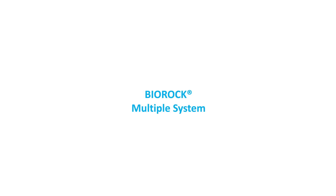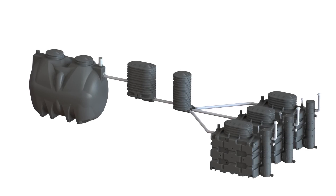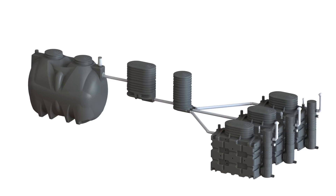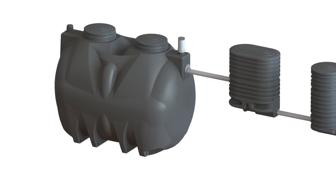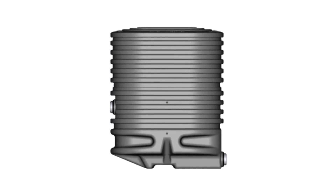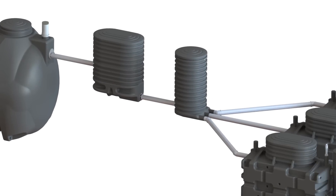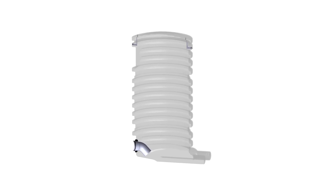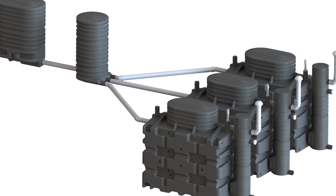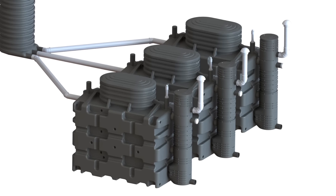BioRock multiple system. For larger capacity systems from 25 to 300 people, BioRock offers a scalable modular system. Multiple BioRock units can be combined for larger capacity requirements. After the primary tanks, a flow control chamber is installed to evenly distribute all water and provide a surge of flow through a splitter box. Each splitter box splits one flow into a maximum of three BioRock units, allowing up to nine units to be installed in parallel.